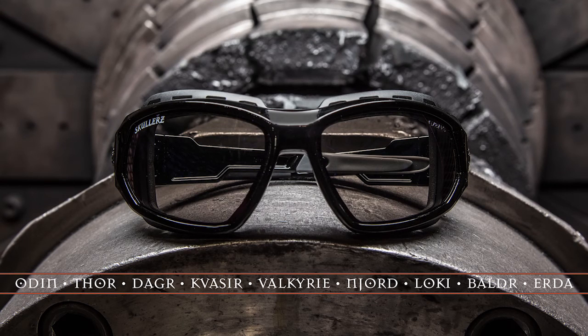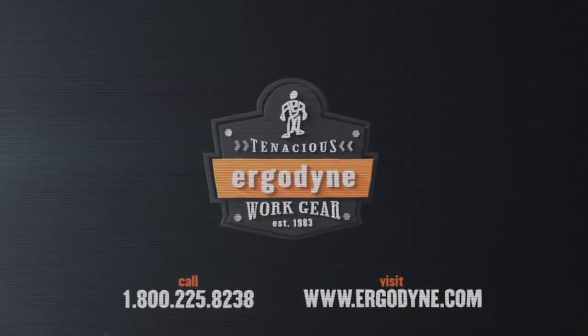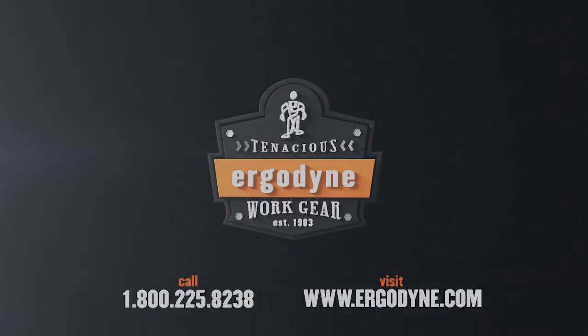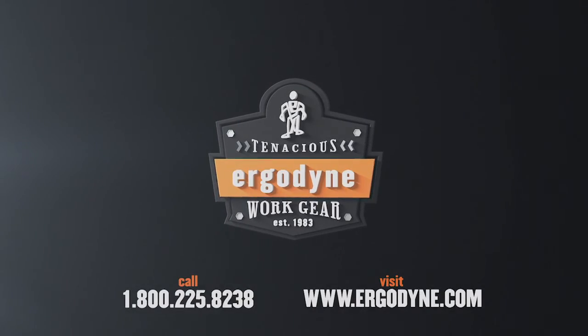When you need impact protection, Sculler's safety glasses stand and deliver. Will your glasses do the same? For more information on Sculler's eye protection, call 800-225-8238 or visit www.ergodyne.com.